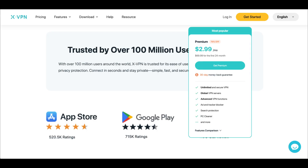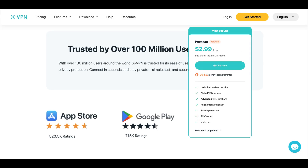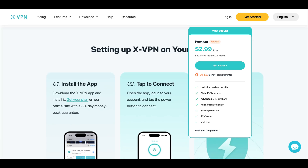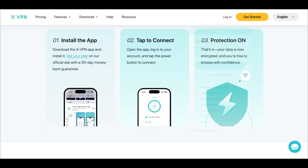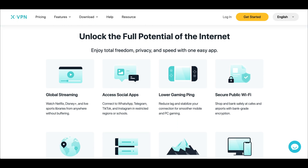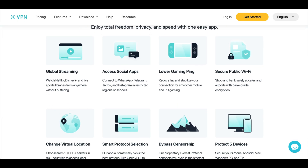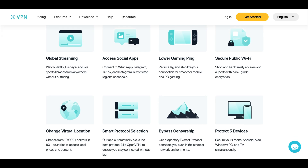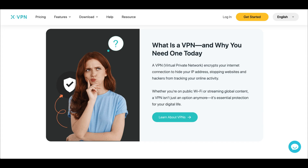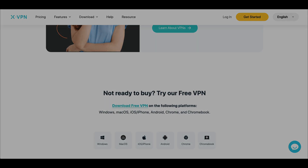Their premium plan is $2.99 a month on the two-year plan, and you can also try the free version instantly without even creating an account. And if you want more walkthroughs or updates on privacy tools like this, just hit the thumbs up, it really helps a ton. Let me know what else you want me to test — you can leave a message down in the comments and I'll try to get back to you as soon as I can. So until then, I'll catch you in the next video. See ya.